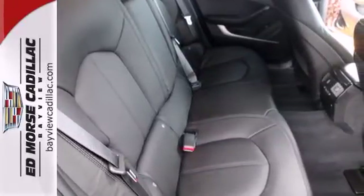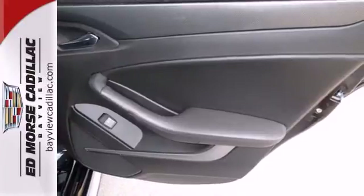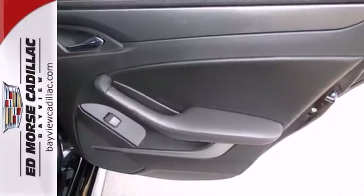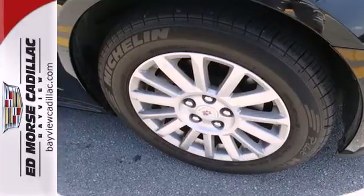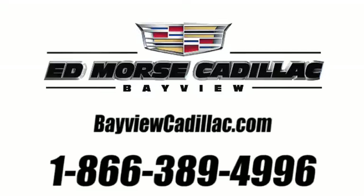Drivers with a discerning taste for luxury, technology, and quality will find the CTS to be their dream car. Come on in today and see it for yourself. Call us today at 1-866-389-4996. For value and for service, it's Ed Mars.